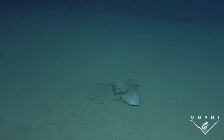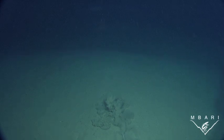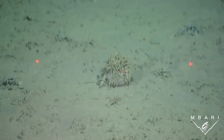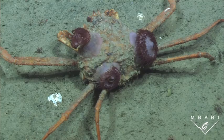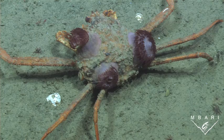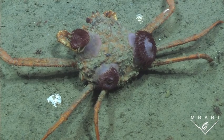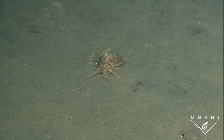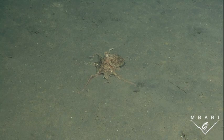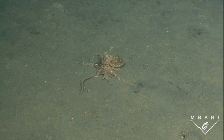Hide and seek is a very important game that animals living in the deep have to play. The ability to hide or camouflage could mean the difference between life or death. Animals living on or near the sea floor will often cover themselves with debris or other items that enable them to blend into their background. Octopuses are capable of changing their skin color and texture to match their surroundings.